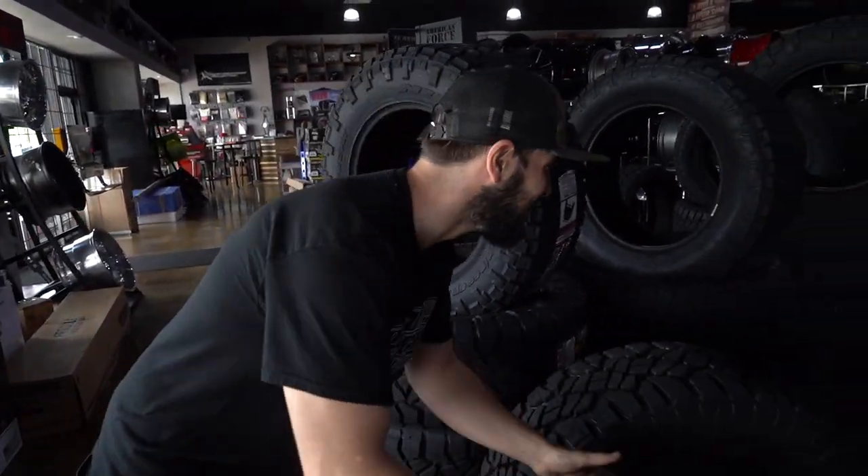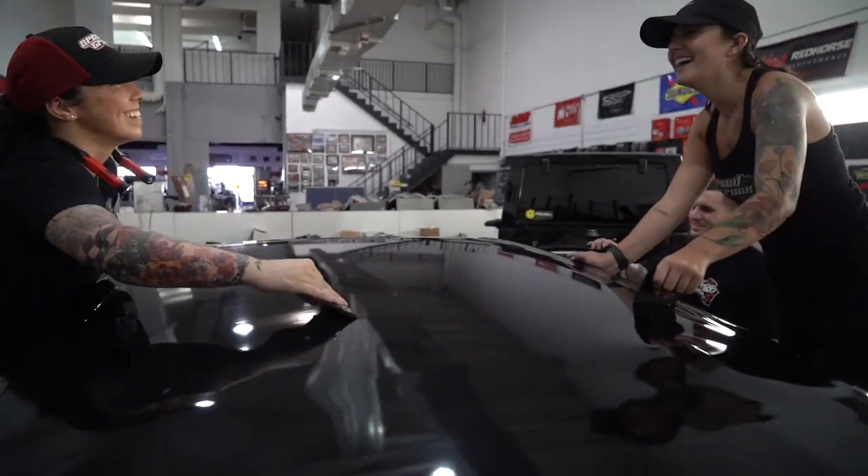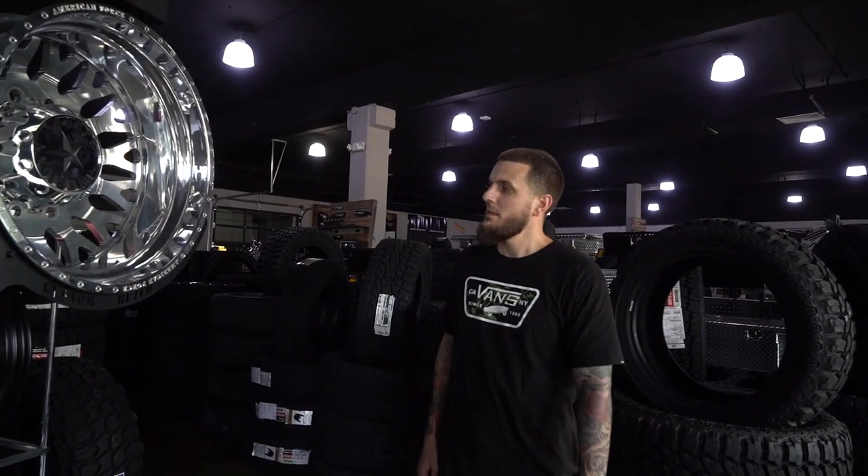Since 1972, on an average day you'll see me, my dad, my brother, my sister — we all work here together. It's been like that since day one. This is us, this is what you come in and see. We're here six days a week and we're here to help. I want to thank you guys at American Force for coming by and checking out the shop. American Force — nobody does it better.